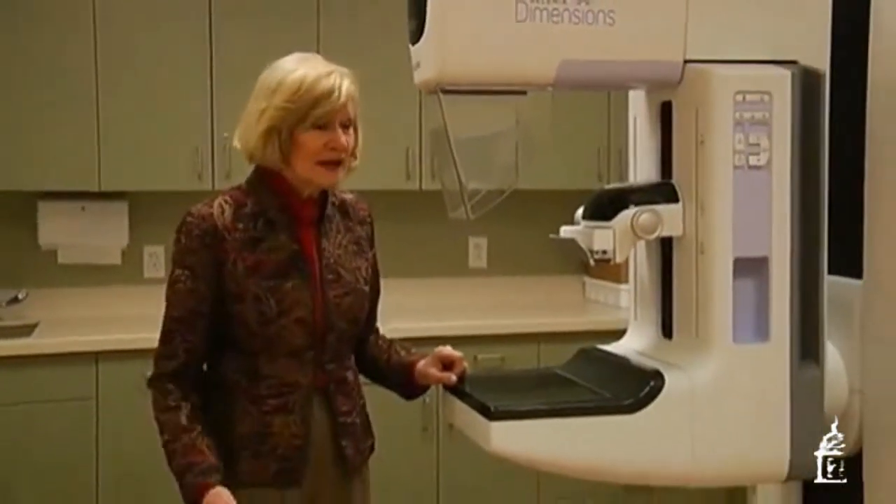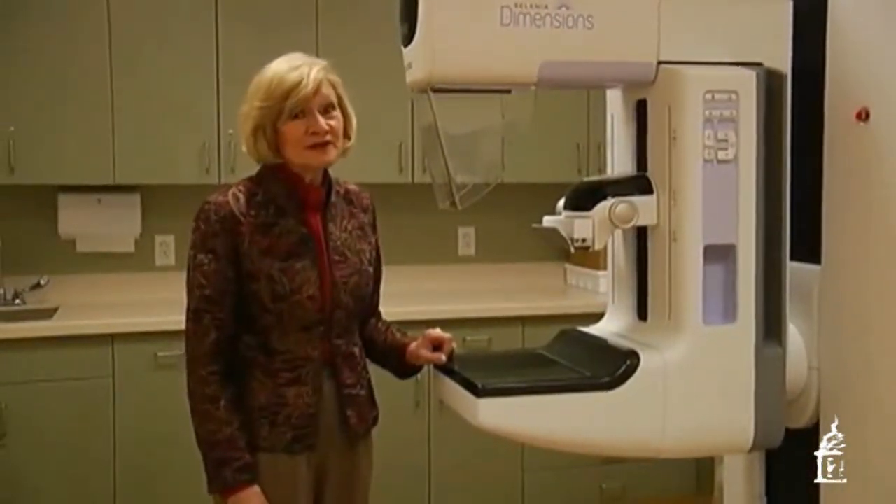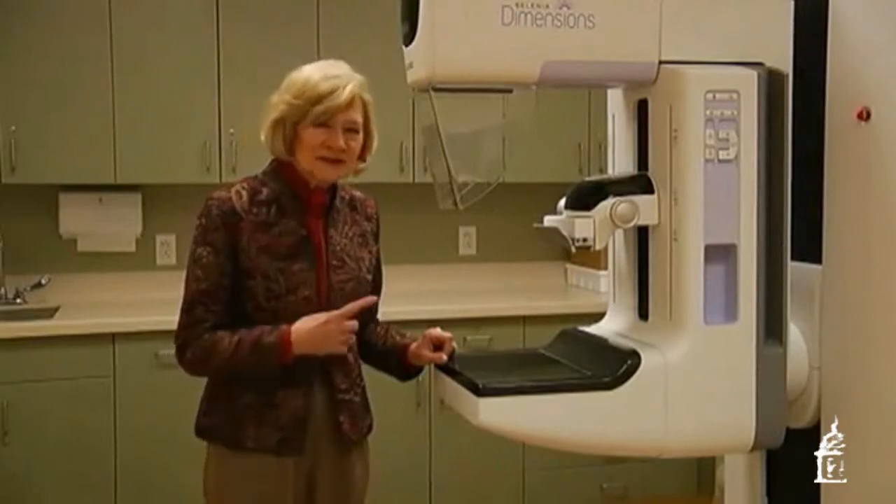This three-dimensional style won't change the way women get mammograms. The timing is the same, and the procedure is pretty much the same. The big difference is the result that comes out of this machine.